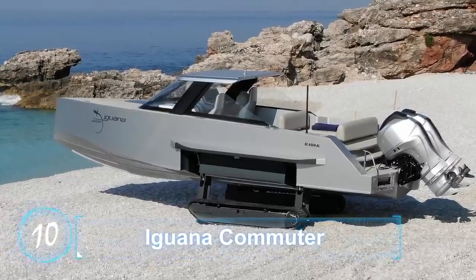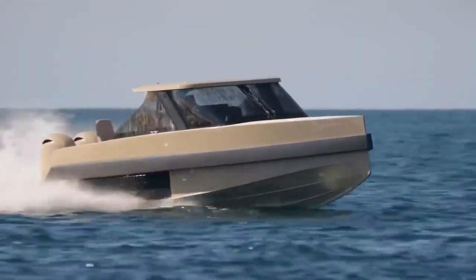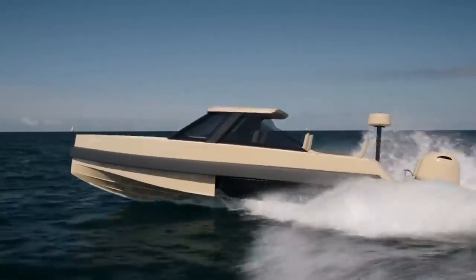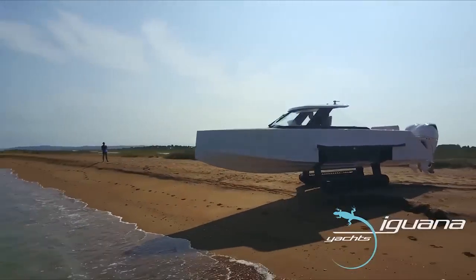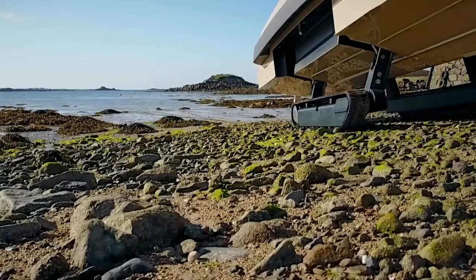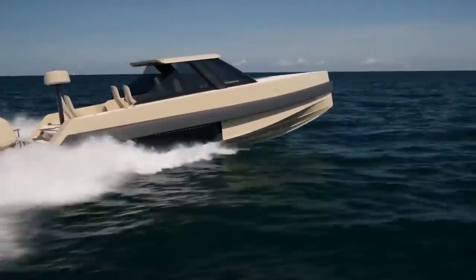Iguana Commuter. Following the theme of animal-inspired vehicles, the Iguana Commuter is an innovative reimagining of the traditional amphibious vehicle. This exciting vehicle makes use of retractable caterpillar-like tracks to plow along over a variety of terrain at 5 miles per hour, while powering through water at speeds of up to 46 miles an hour.